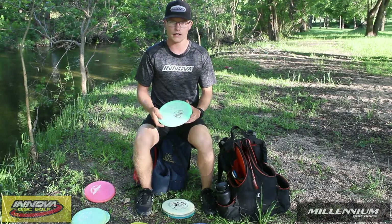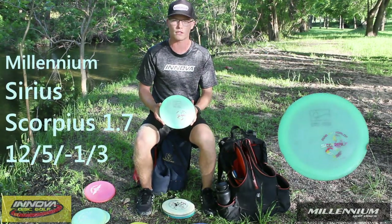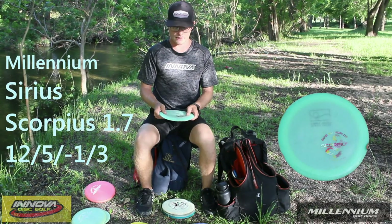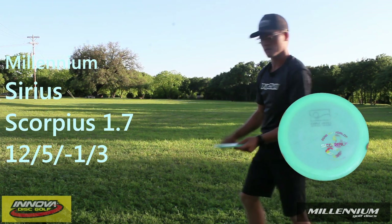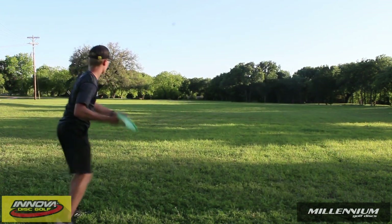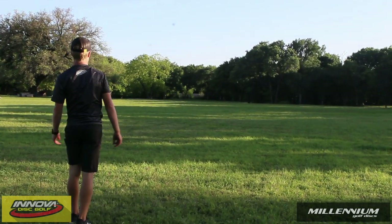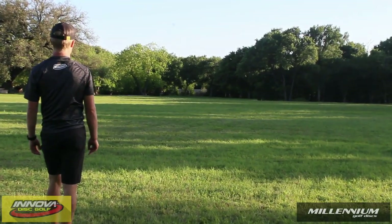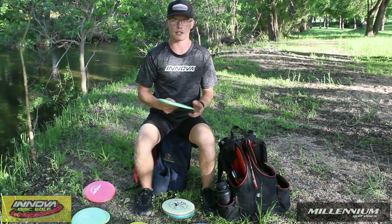My next Scorpius is a little bit more stable than the last. I really like this one for throwing forehands. It's not really overstable, but for my sidearm it's just really workable. I feel like it almost always comes out of any angle I throw on it. I feel like this one is very similar to the commemorative Greg Barsby runs — one of the runs I really like for forehands.